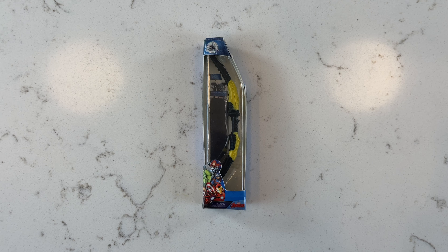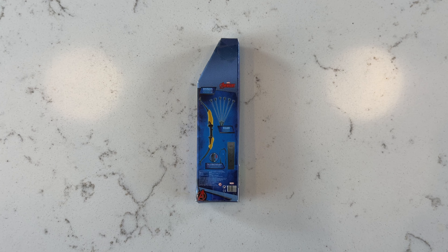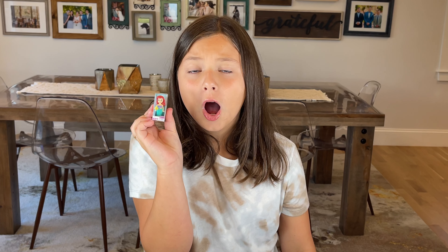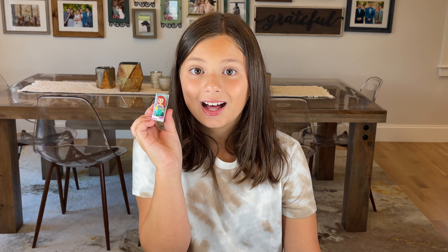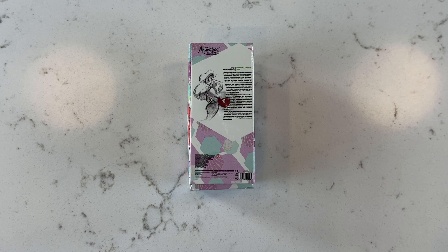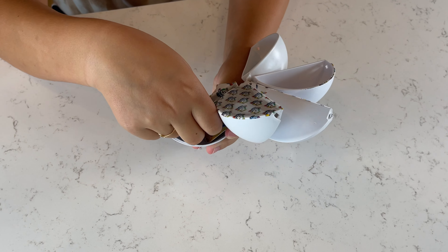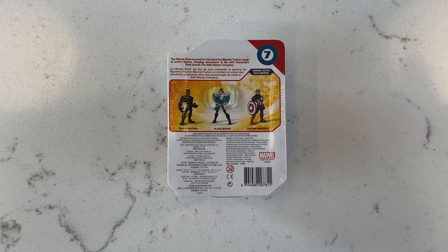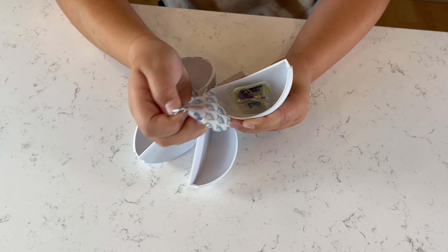We got the Avengers Bow. Oh my god guys, we got Ariel. We got Captain America. We got Stitch — my favorite.